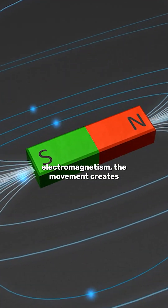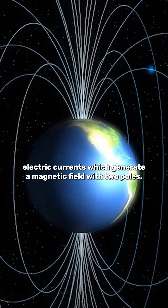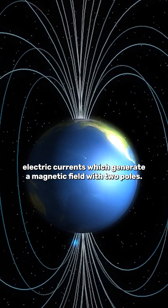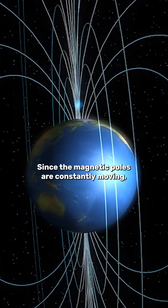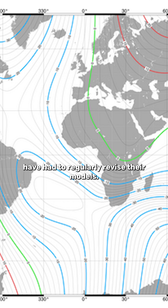In tune with the principles of electromagnetism, the movement creates electric currents which generate a magnetic field with two poles. Since the magnetic poles are constantly moving, the NOAA and the British Geological Survey had to regularly revise their models.